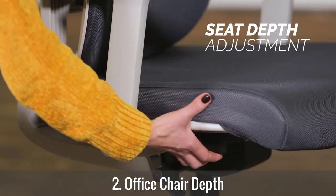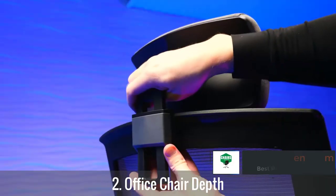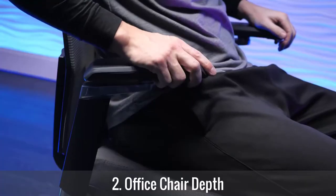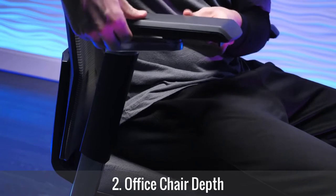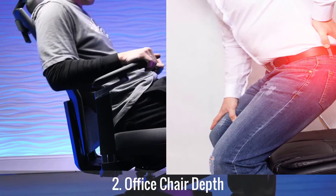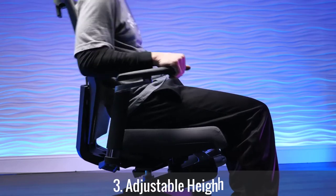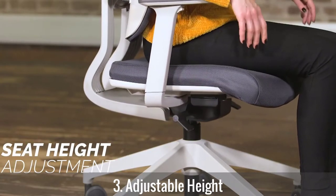Number two: office chair depth. An ergonomic seat for short persons with back pain needs to have adequate sitting space. The seat depth and lumbar support play a crucial role in preventing back pain. Ensure the chosen office chair has enough room for sitting and the seat pan does not touch the back of your knees. The forward and backward tilt should also be adjustable to prevent your back from experiencing any aches despite sitting for long.